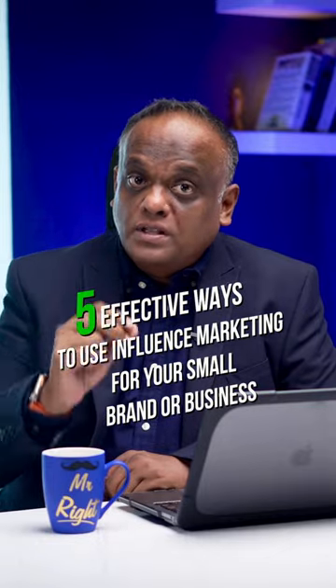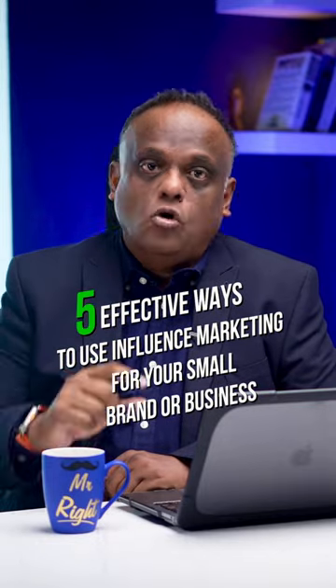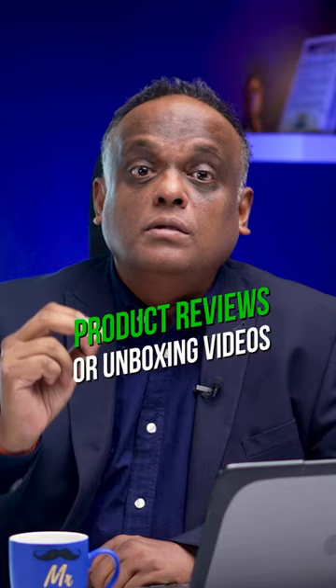Five effective ways to use influencer marketing for your small brand or business. Number one: product reviews or unboxing videos. Partner with influencers to feature your product in a review or an unboxing video to showcase its benefits and unique features.